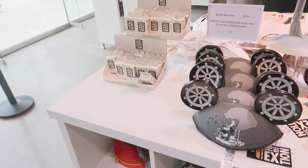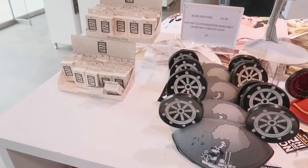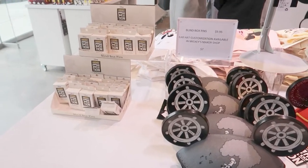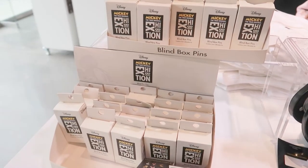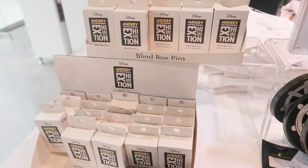We just came inside — we're in the gift shop, which is open to the public. We'll show you guys some of the merch they have here. They've got blind box pins if you're a Disney pin collector.